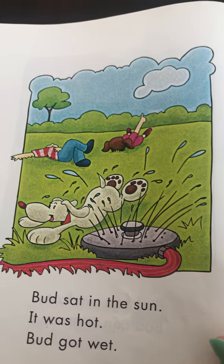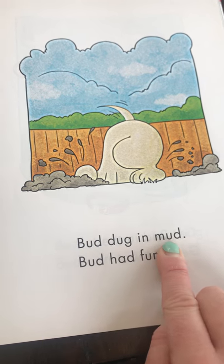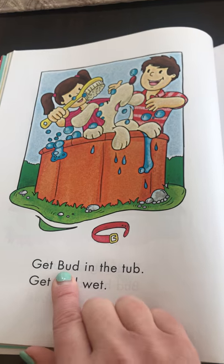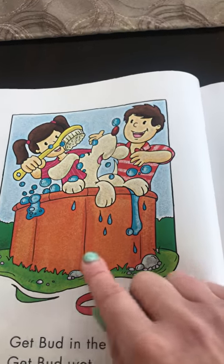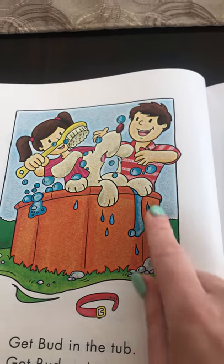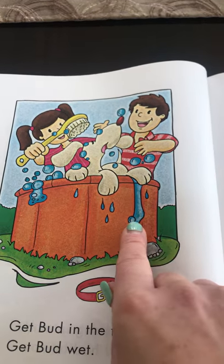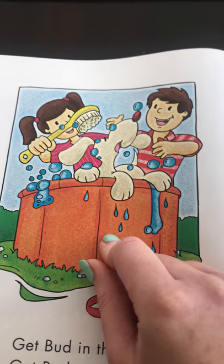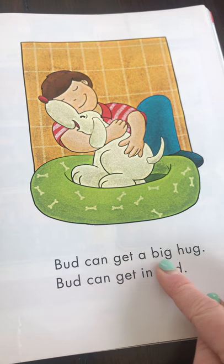How did Bud get wet? Under the sprinkler — very good. Bud dug in mud. Bud had fun. Get Bud in the tub, get Bud wet. Why did they have to get Bud in the tub? Because he was very dirty — he played in the mud. They said, 'He's so dirty, now we have to get him clean.' How did he get clean? With his scrub brush and soap bubbles — they're putting him in water. Does your pet like to get wet?